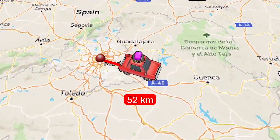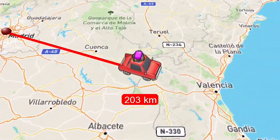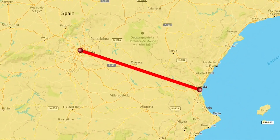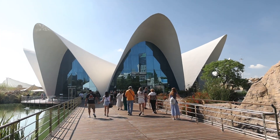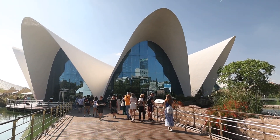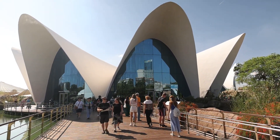Today let me take you to one of the most unique underwater dining experiences in all of Spain — Ristorante Submarino. It looks so good from the outside, let's see how it looks from the inside.